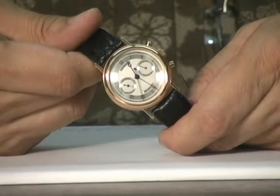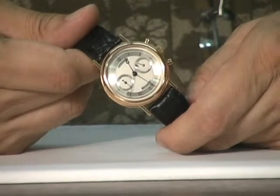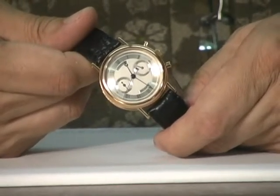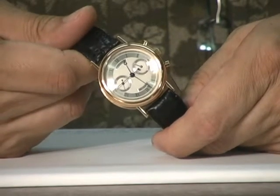Hi, Dave Searles here of Jones & Horan Auction Company with one of the many fine wristwatches that we're going to be offering in our September 28th sale to be held at the Radisson in downtown Manchester, New Hampshire.